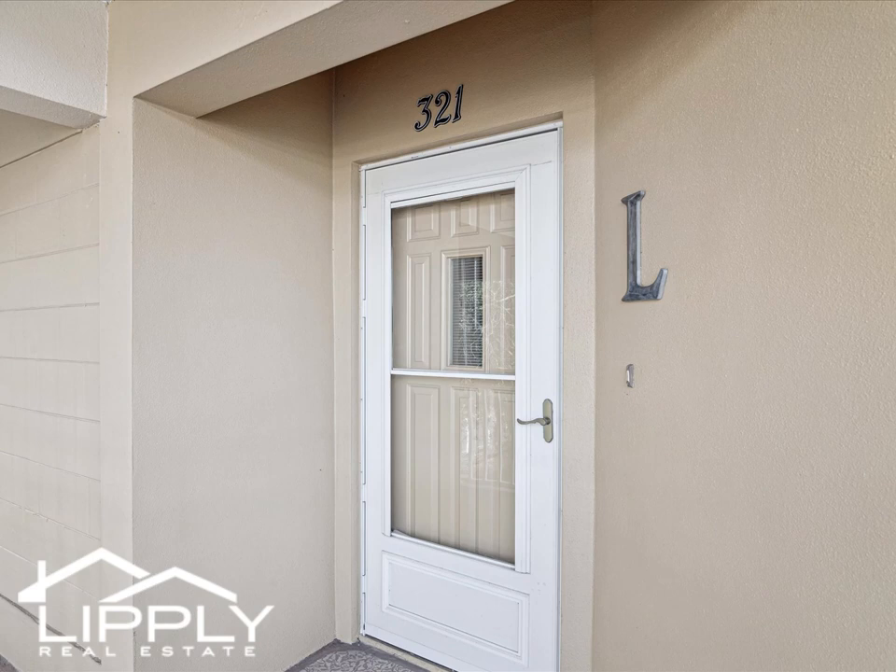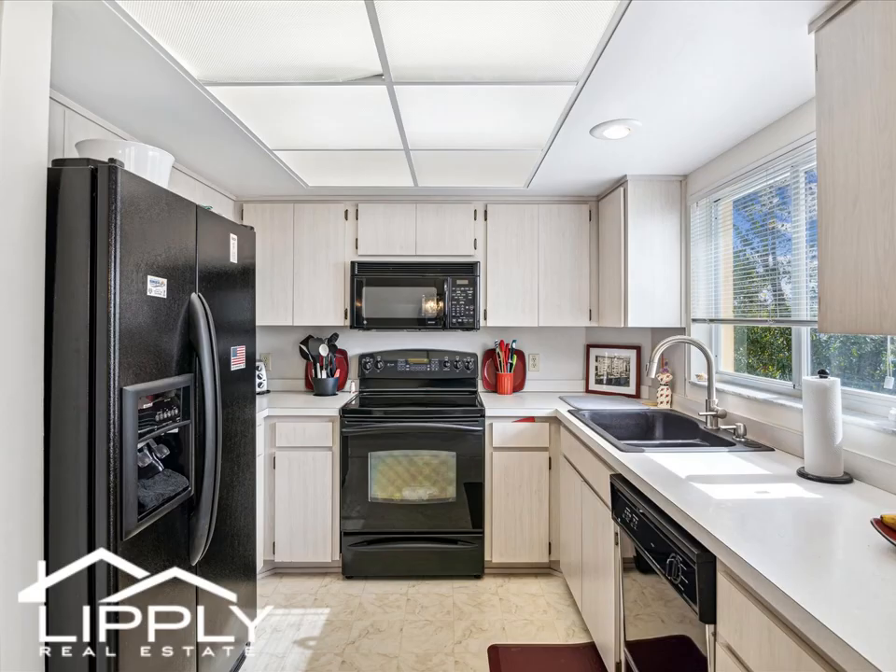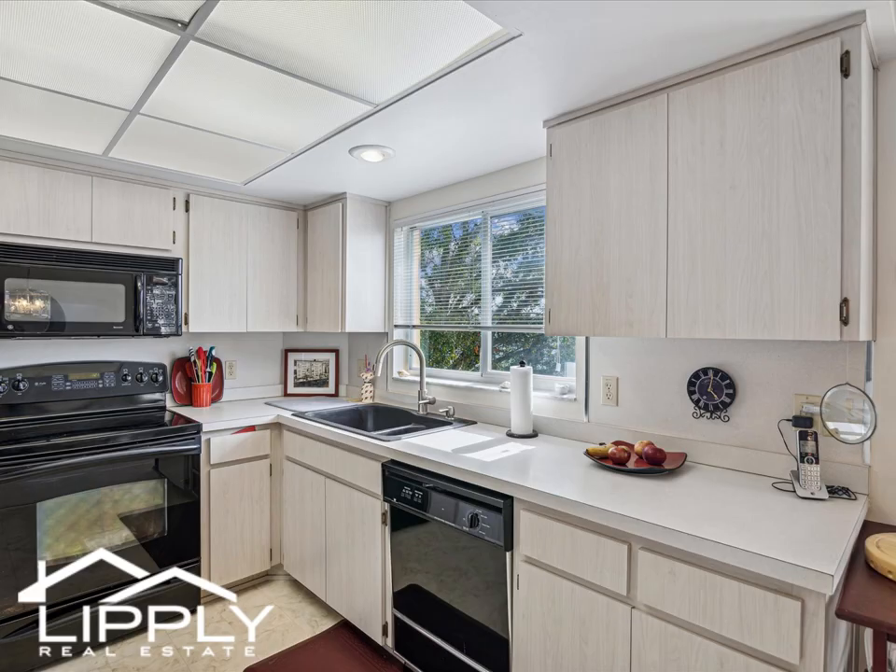Welcome to your opportunity to own a rare two-bedroom well-done corner unit in the Paradise section of On Top of the World in Clearwater. Built in 1995, this special section has its own private gated entrance.